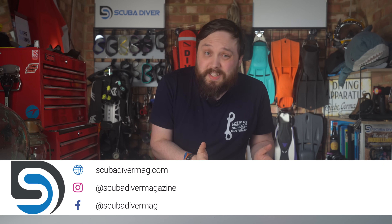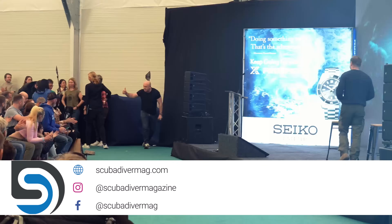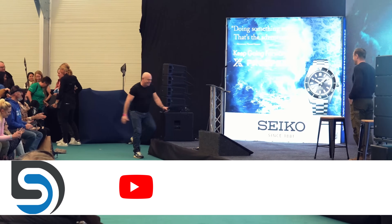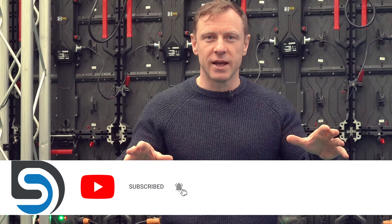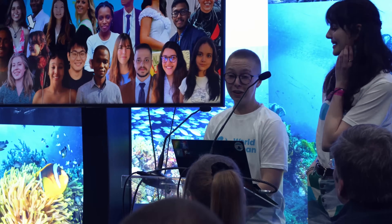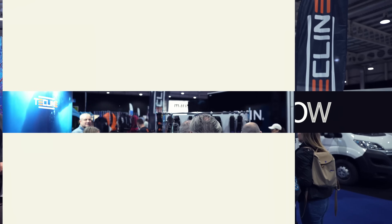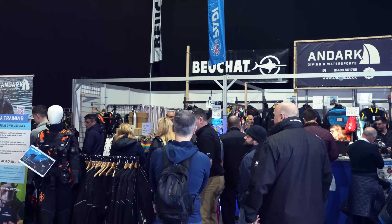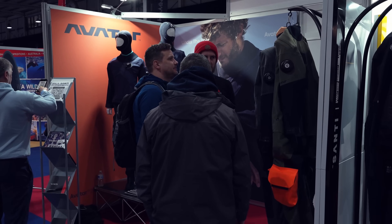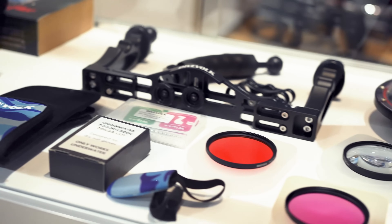Let me know what your favorite dive computer is and why. The beginning of the dive season also sees the Go Diving Show here in the UK — if you want to see and touch the latest scuba diving equipment, talk to the big brands, retailers, and tour operators, attend workshops to improve your skills, and hear talks from famous divers, there's even a pool to test things out. Tickets are available at godivingshow.com. Thank you for watching everybody, and safe diving!